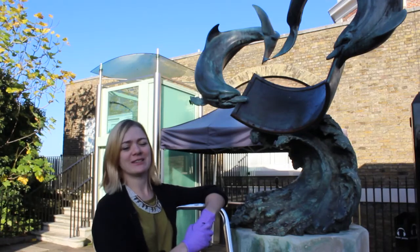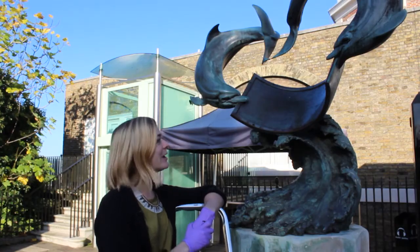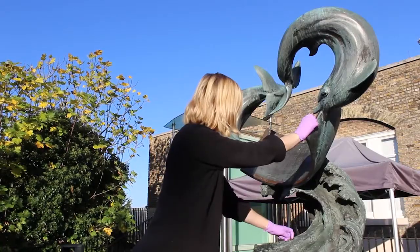Hi, my name's Anna Rawls and I'm the Scientific Instruments Conservator for the Royal Museums Greenwich. Today I'm at the Royal Observatory where I'm going to be changing the time on the Dolphin's sundial here.